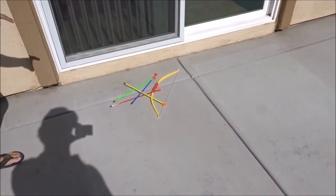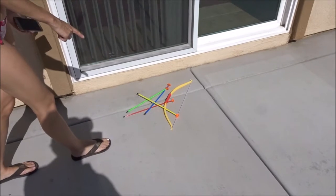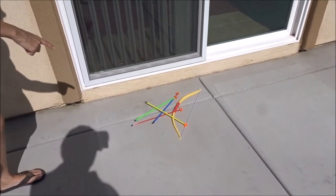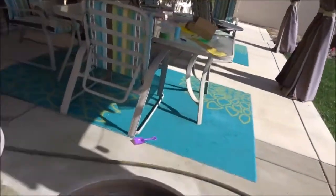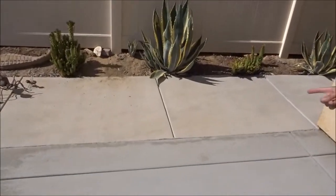Hi everybody! Welcome back to another awesome challenge. We are going to do a kind of obstacle course challenge in our backyard. The first challenge is you have to use a bow and arrow and knock one water bottle off the table. The second challenge, you have to take a basketball from the back line and make it in one shot into the bucket.